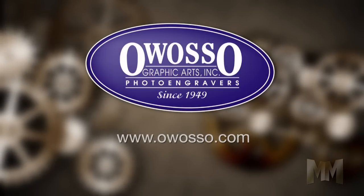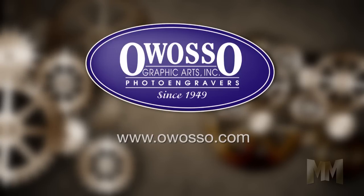That's www.Owasso.com. This is John Criswell for Manufacturing Marvels. Thanks for watching.